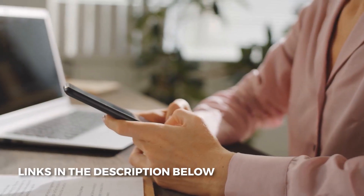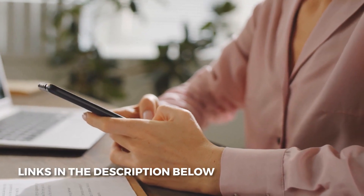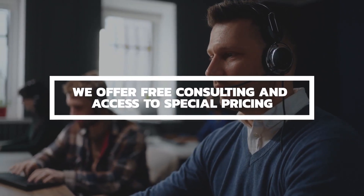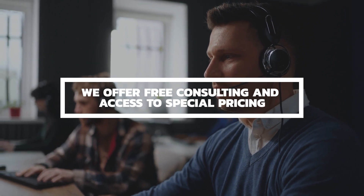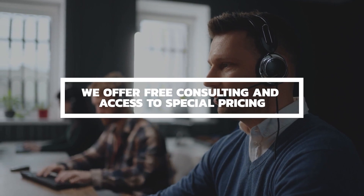If you'd like our assistance figuring out if Zoom Phone best fits your feature requirements and budget, contact us via the information below this video. We're paid by referring customers to the service providers, so our consulting service is 100% free, so you have absolutely nothing to lose. Do not forget to contact us first before contacting the service providers directly if you'd like our guidance and access to our special pricing.